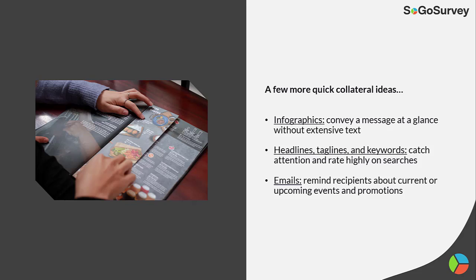A few more quick collateral ideas: infographics, which convey a message at a glance without extensive text; headlines, taglines, and keywords, which catch attention and rate highly on searches; and emails, which remind recipients about current or upcoming events and promotions.